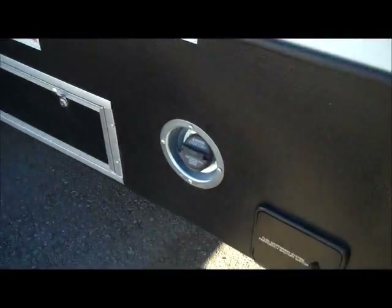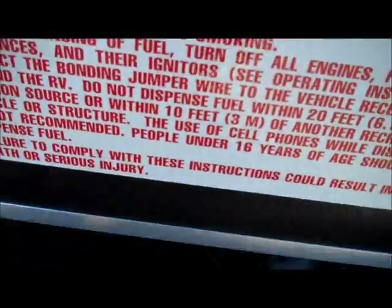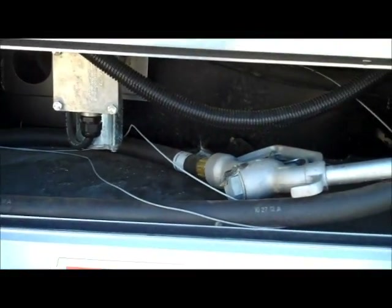Your fuel station and everything is all located right here. You'll have a nice on and off switch for the fuel pump — a 30-gallon fuel station as well as your pump all located here. That's a 12-volt pump that'll put all the fuel in and out.